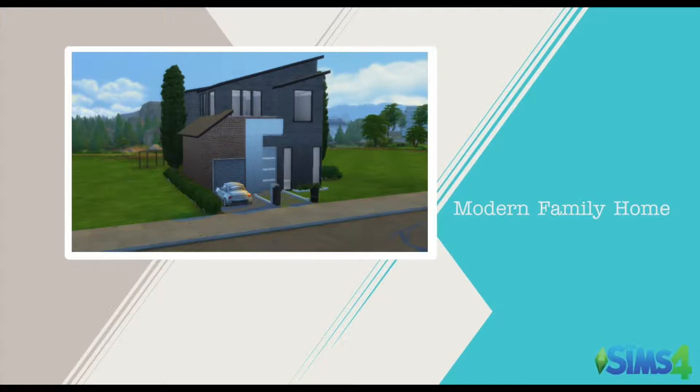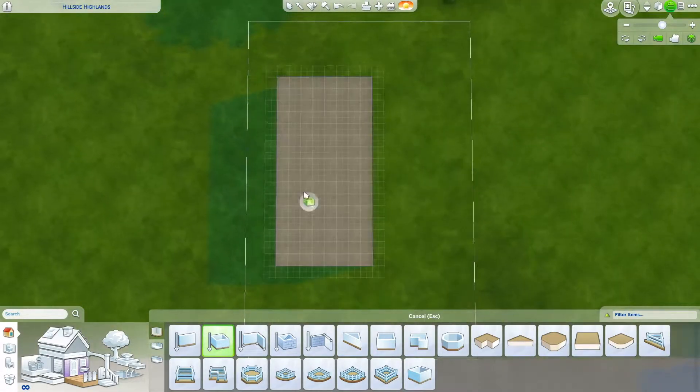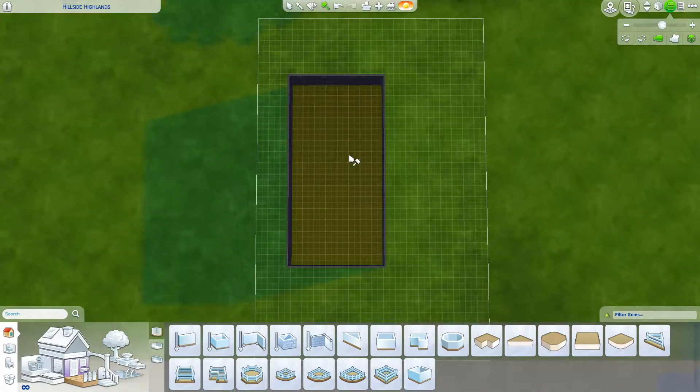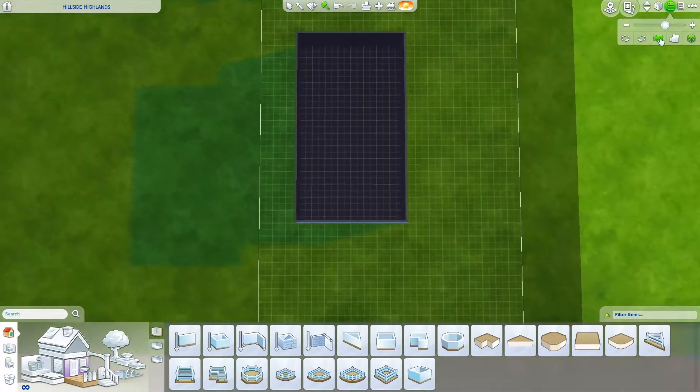Hey, what's up guys, it is Sydney here today and I have another speed build for you. This was posted in a Facebook group that I am a part of — someone wanted a house built for them and they sent in a couple images. The image had the front of the house with the color scheme.